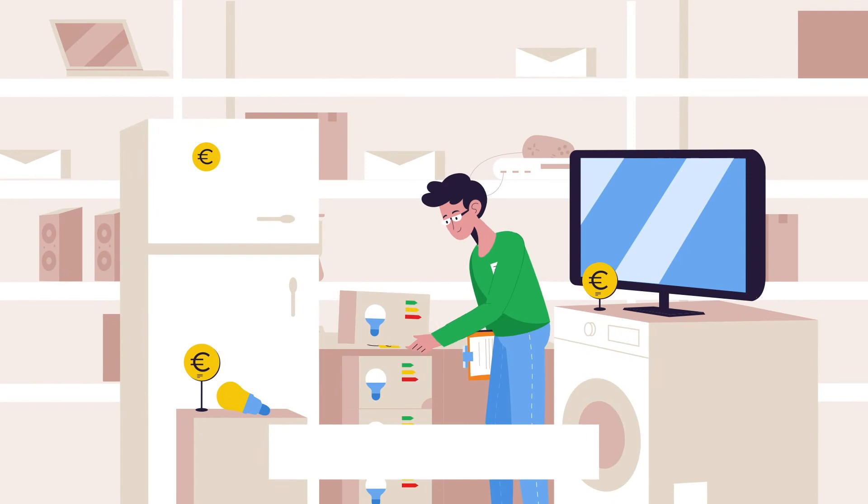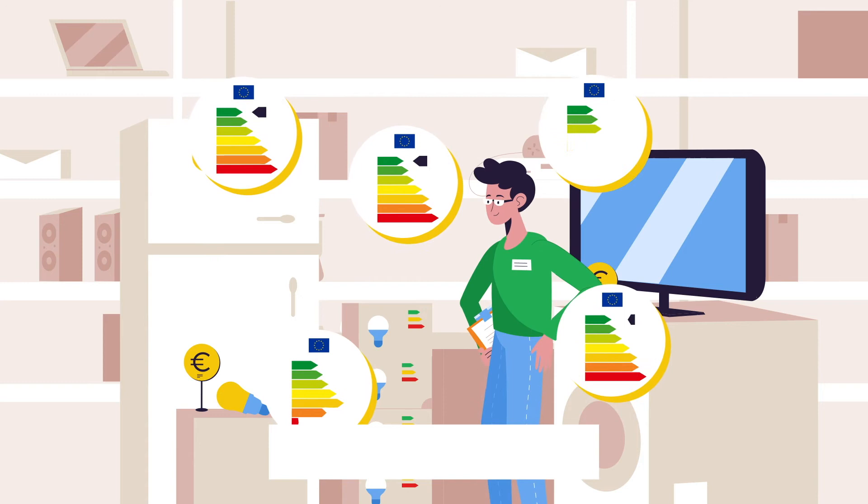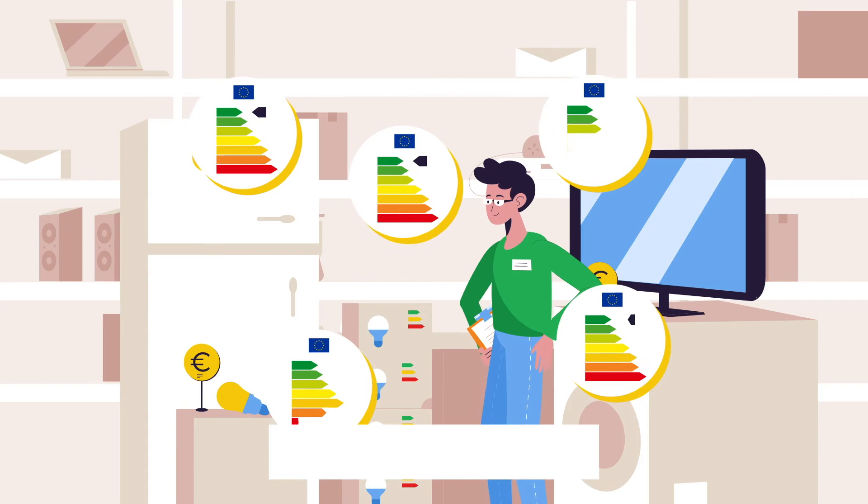The European Union's energy labels can be found on many devices and household appliances. The colour-coded system is easy to use and helps you to save money. Energy Efficiency — smart for you, smart for the planet.